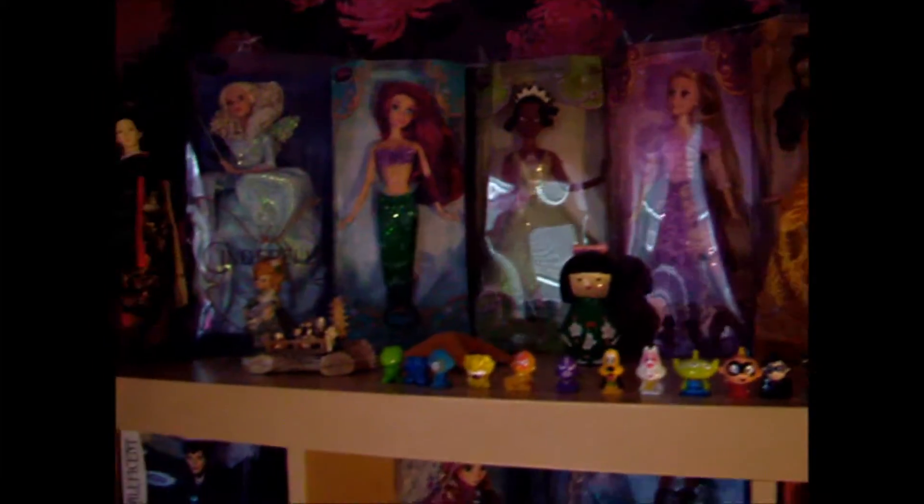Over here we have my shelves where I have all of my Disney dolls and also other things that I've picked up along the way. We'll come back to those later.